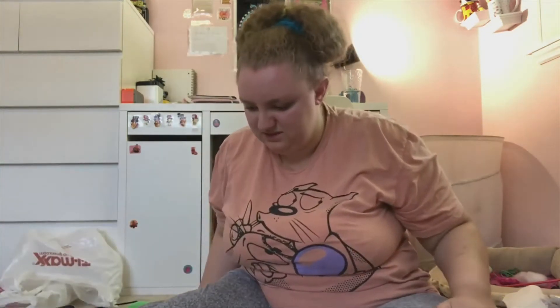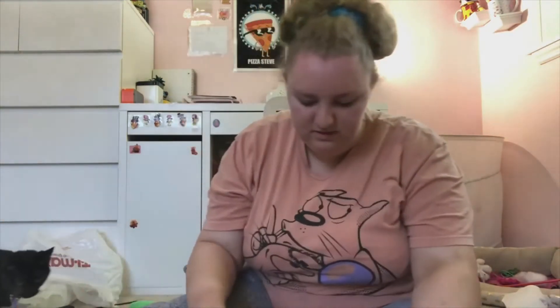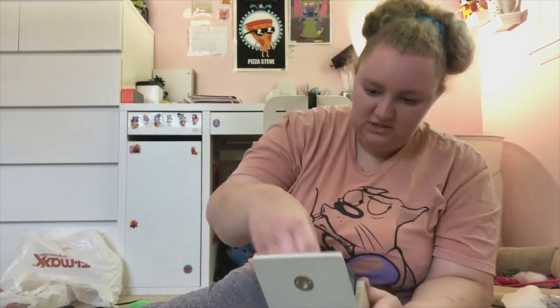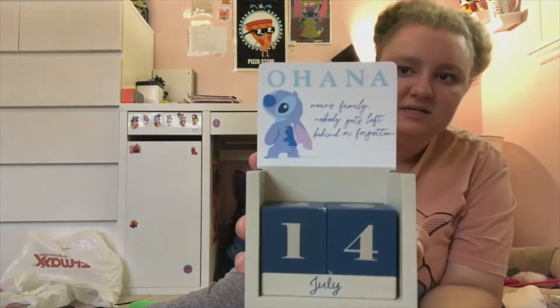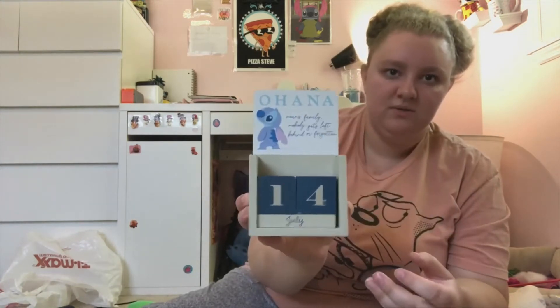I don't remember seeing the day pieces — I think they fell out in my car so I might have to go check. Even if they didn't come with it, it's so cute and that would be my bad for not paying attention. It's even got a little thing for hanging on the wall. When I move out one day, my kitchen is going to be Stitch-themed and I'm going to put it there.